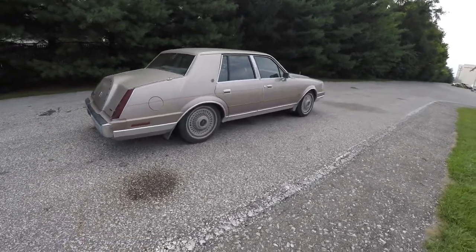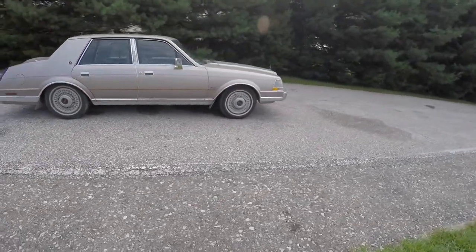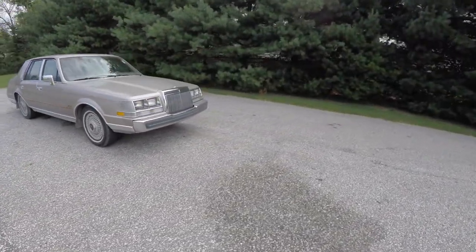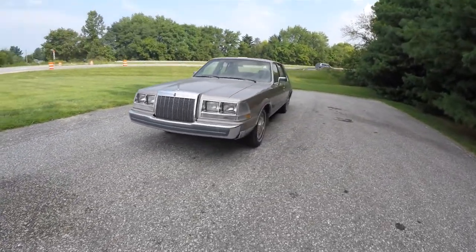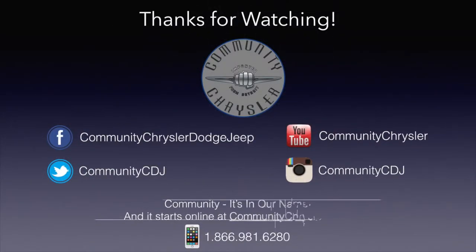All right, this does conclude our quick walk around look at this very nice 1986 Lincoln Continental. If you have any questions or would like to see this vehicle, please contact our showroom, one of our friendly sales staff — we'd be more than happy to answer any questions you may have. Thank you.